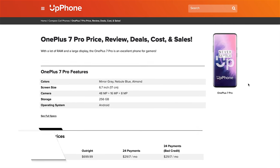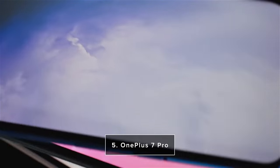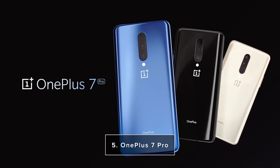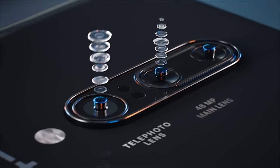The OnePlus 7 Pro has a pretty good screen size — 6.7 inches — with a 48 megapixel, 16 megapixel, and 8 megapixel triple rear camera. The megapixels aren't everything, but it's safe to say this is a pretty solid camera. It also has a couple of storage options: 128 gigabytes and 256, which is more than enough for the average user.